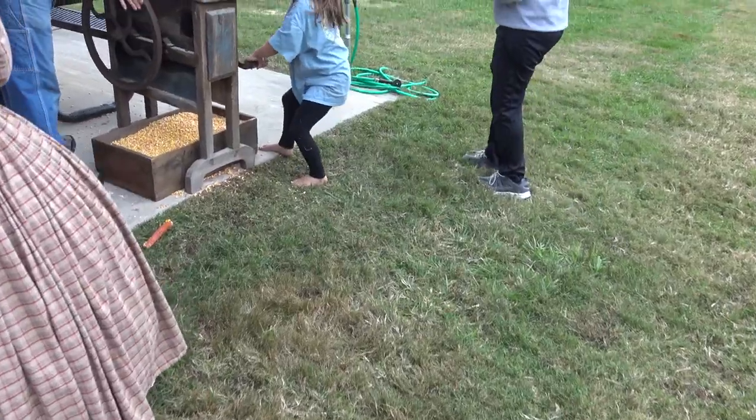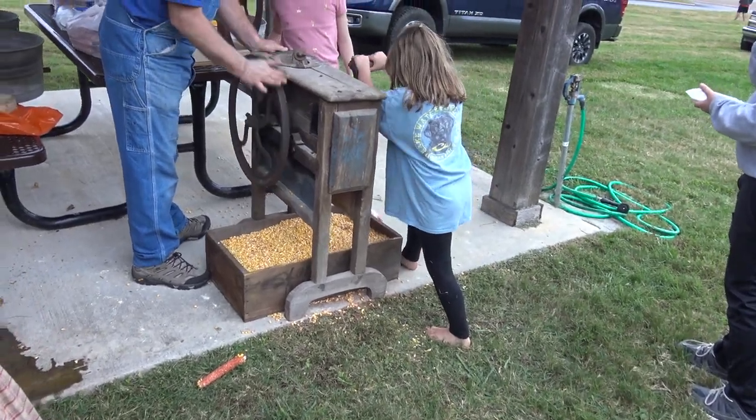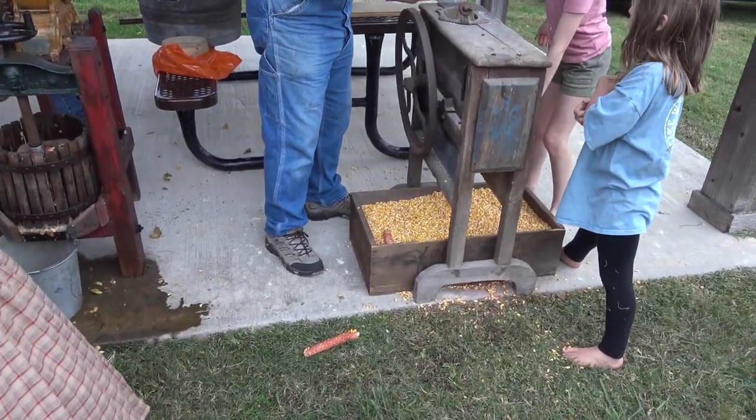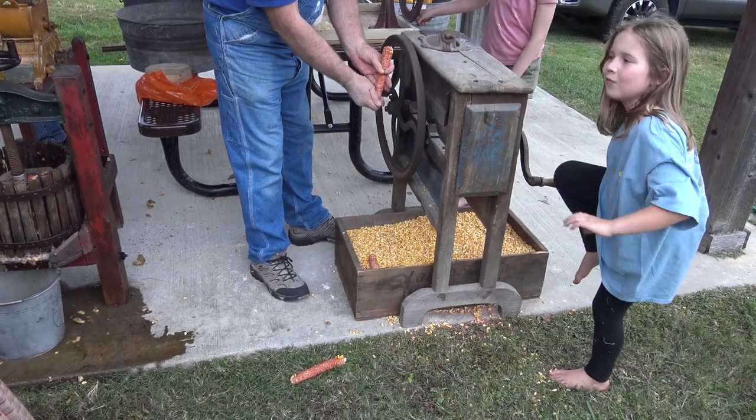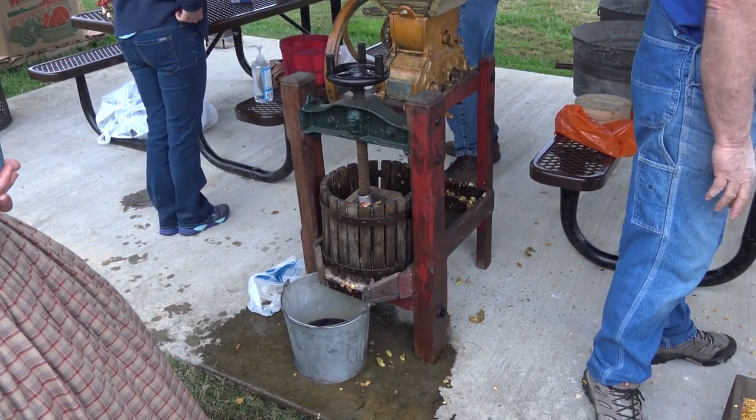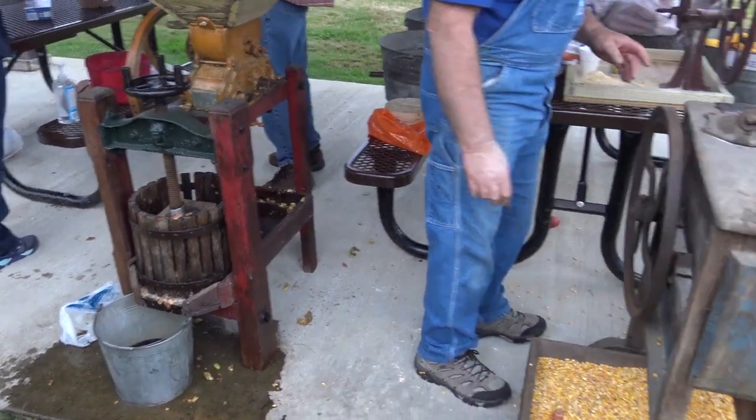It looks like they're grinding some corn. This is the old school way of putting the cob in and getting the corn off the cob. Pretty cool. And they're making cider over here as well. Pretty cool.